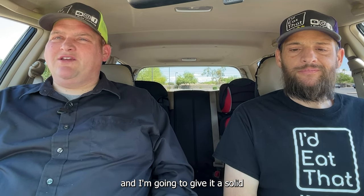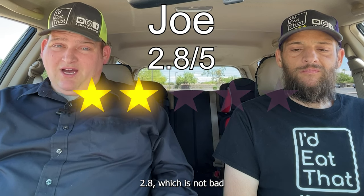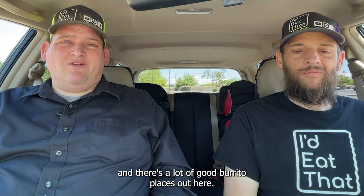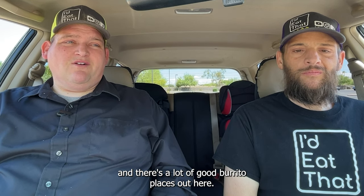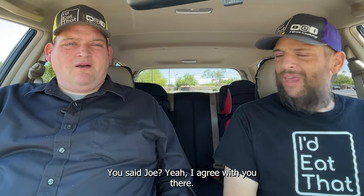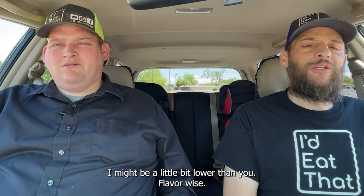I'm gonna go first this time and give it a solid 2.8, which is not bad. It's just that we live in Arizona, we're in Phoenix, and there are a lot of good burrito places out here. It's a fast food burrito — it's a solid fast food burrito, it's good. I agree with you there at 2.8, Joe.